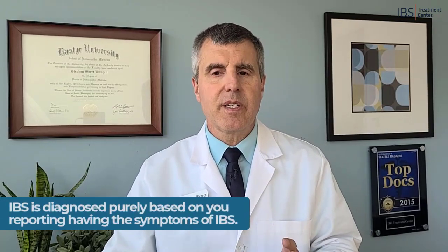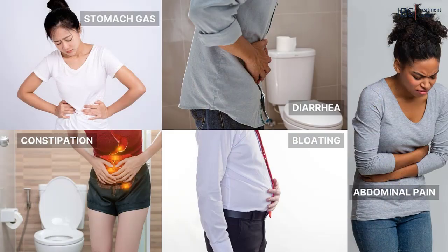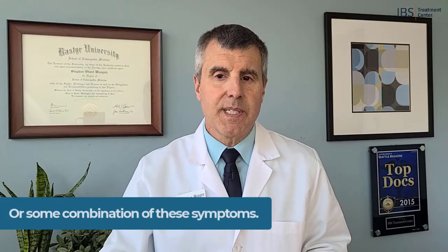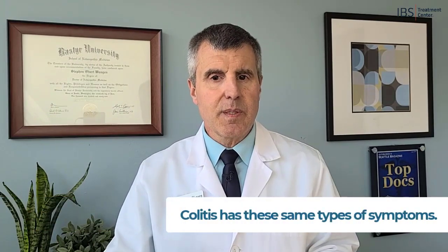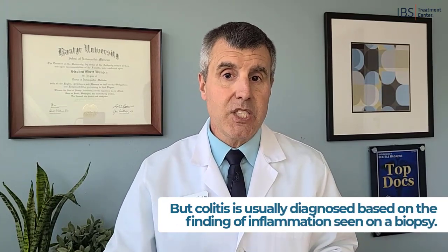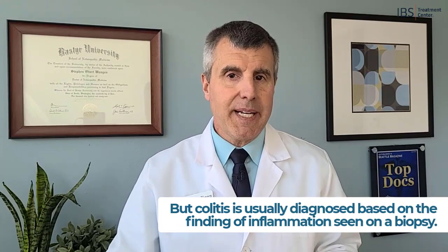Now, diagnosing IBS versus colitis: IBS is diagnosed purely based on reporting that you have the symptoms included in IBS — abdominal pain, diarrhea, constipation, gas or bloating, or some combination of those symptoms. Colitis has the same types of symptoms but is usually diagnosed based on the finding of inflammation seen on a biopsy.